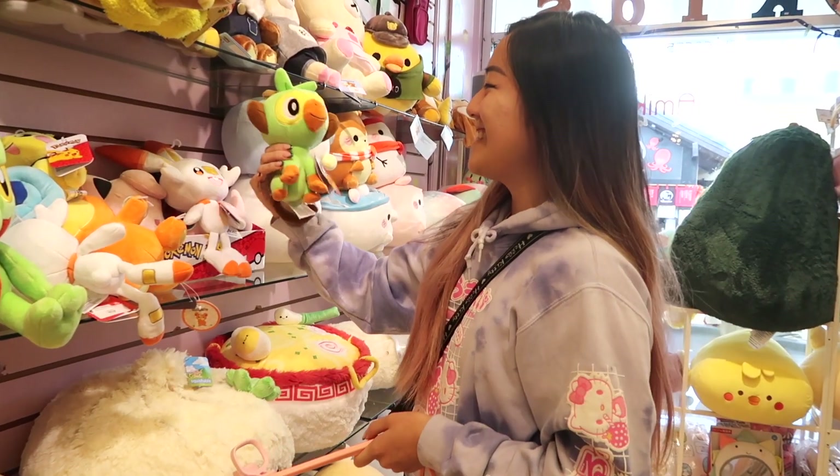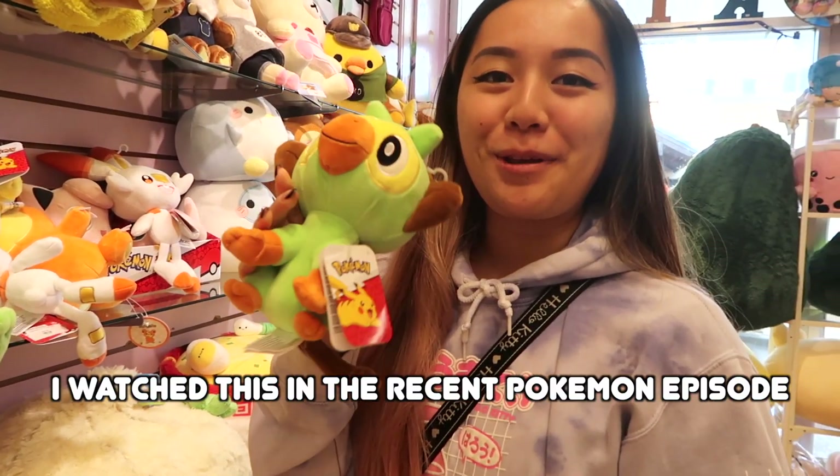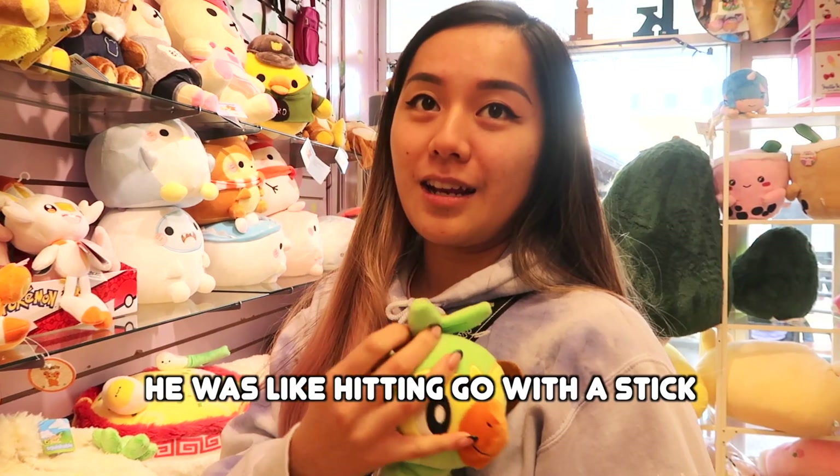I saw some Pokemon figures. We watched this in the recent Pokemon episode — Master Journey or something. He was like hitting Go with the stick in the episode.